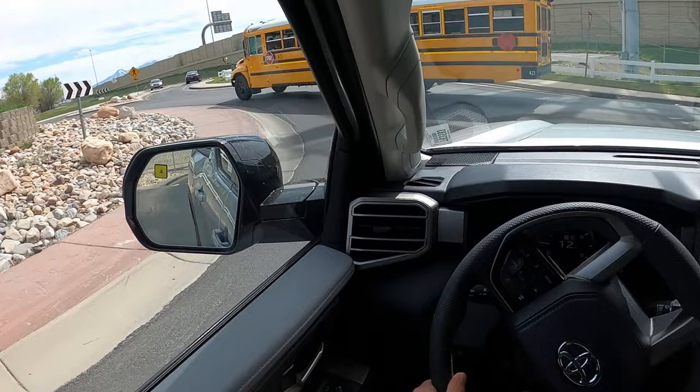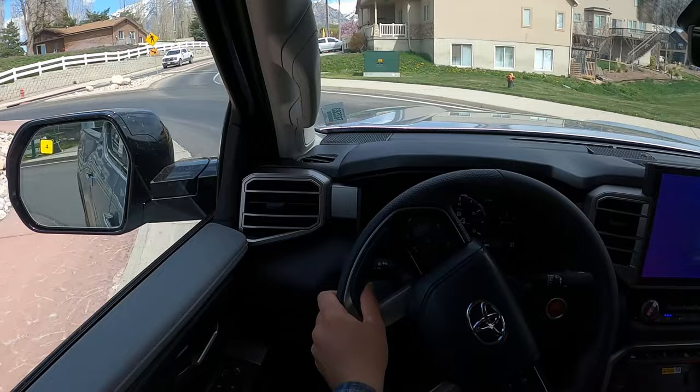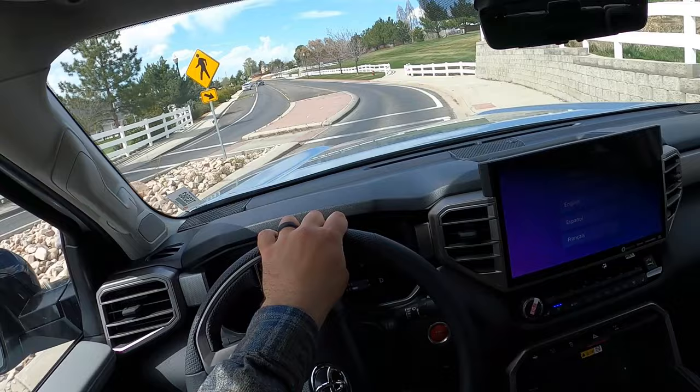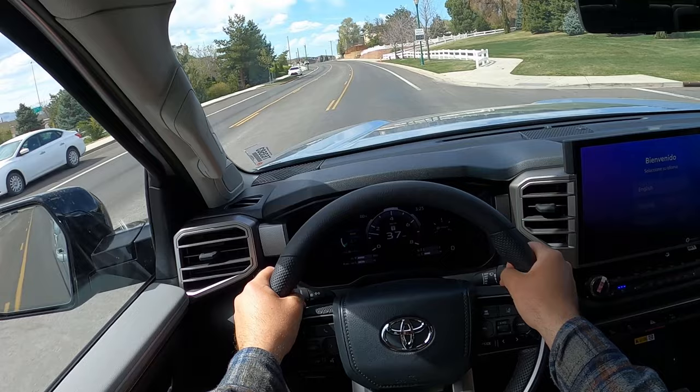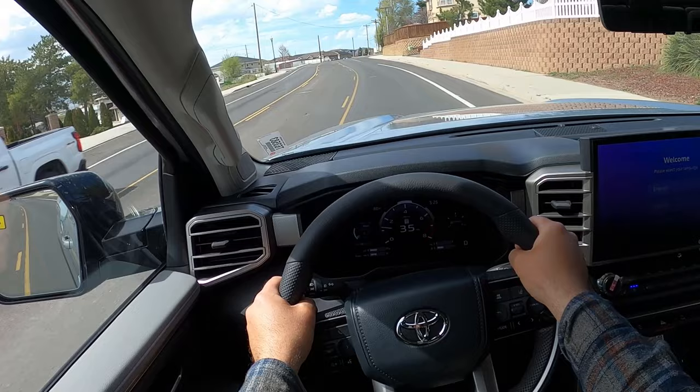Going through here, on throttle, off throttle — there's always torque. I think that's really cool. This powertrain, the regular I-Force, it's such a good powertrain — torque all the way through the power band. It's like this rolling rumble, a really cool driving experience.